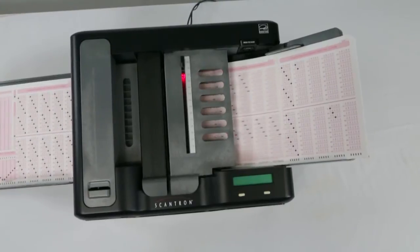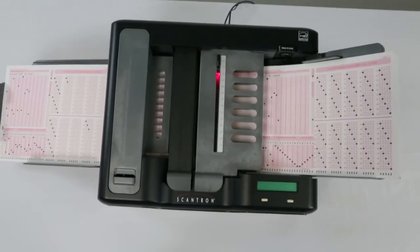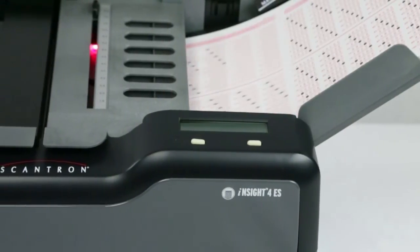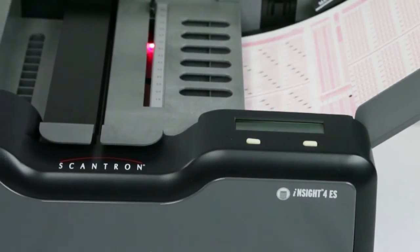If you need to reduce the time between scanning and data collection and seeing immediate results, the self-score option is an invaluable option with your Insight 4ES scanner.